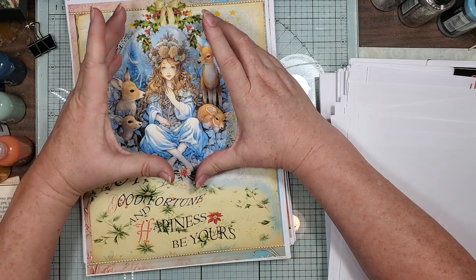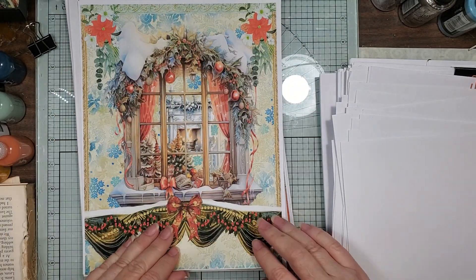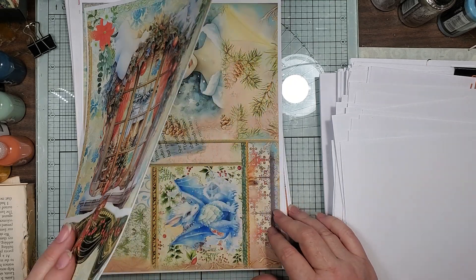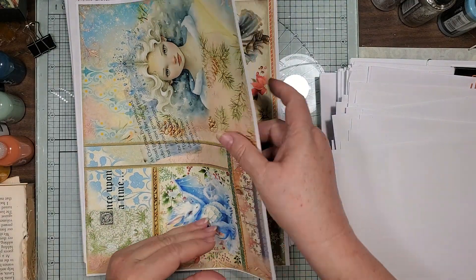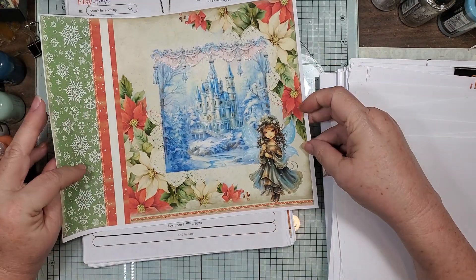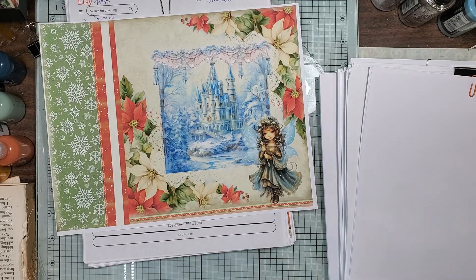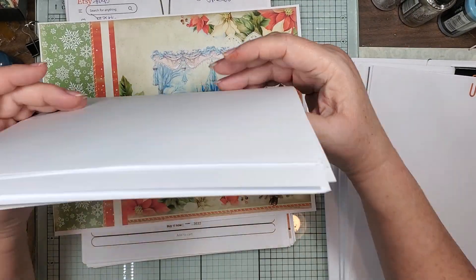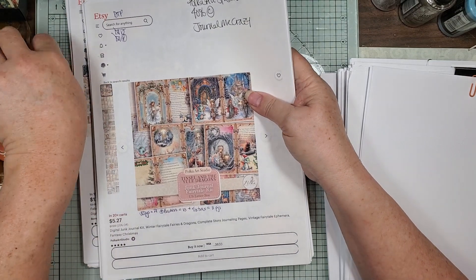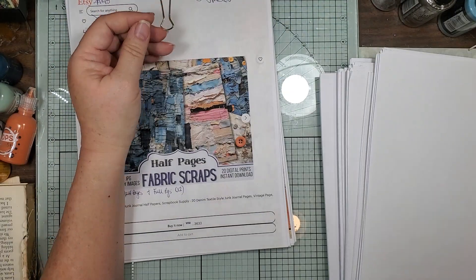That would be a pretty cover topper. Look at that — that's just happy! And then this one would be cute too — she's just so sweet. All right, that is Tinsel and the Yule Dragons. It's just cute. Like I said, if you know anybody who loves dragons and fairies, that's awesome.